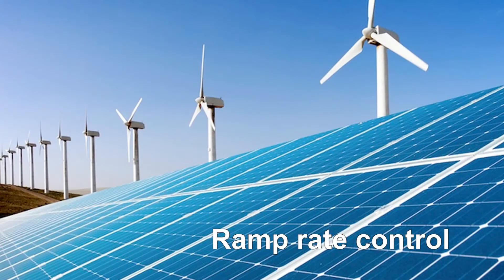Secondly, ramp rate control and capacity firming. This is especially important with renewable energy sources such as wind and solar. In these applications, a storage element can fill the gap that occurs when output dips due to a major reduction in wind energy or when clouds move over a solar farm.